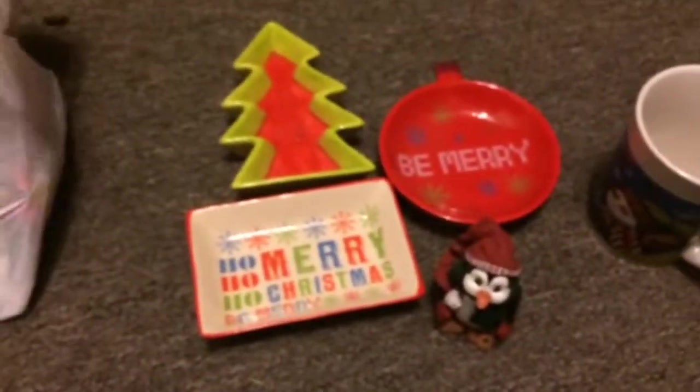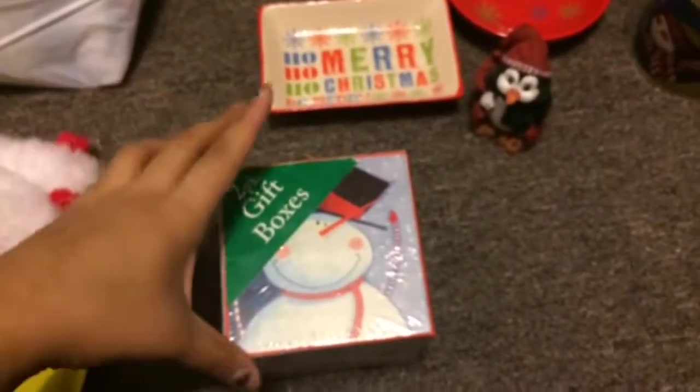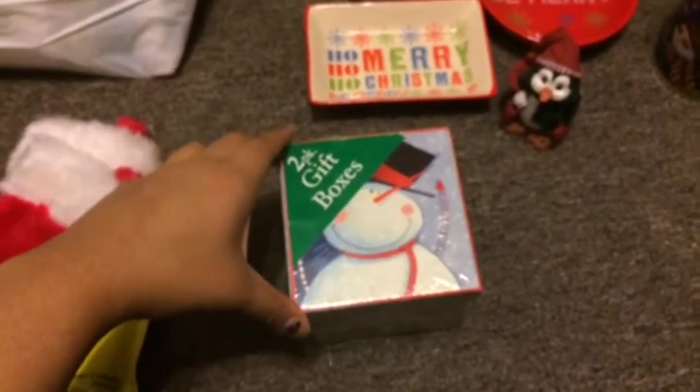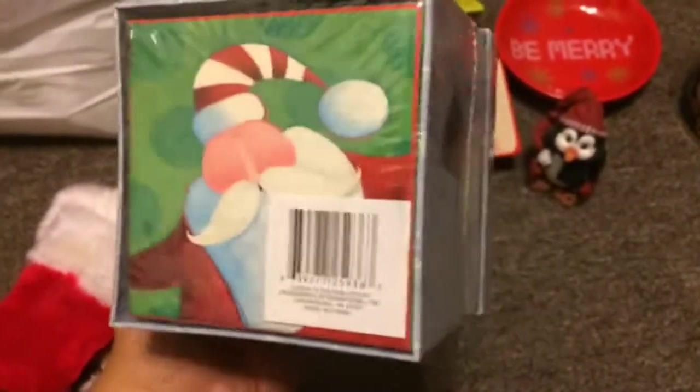The next thing I picked up was two gift box packets. My hamster actually loves sleeping in boxes — right now she still has her Halloween box in her cage. One box has a cute little snowman on it and the other has Santa. I'll be using one of these boxes in her Christmas cage tour.